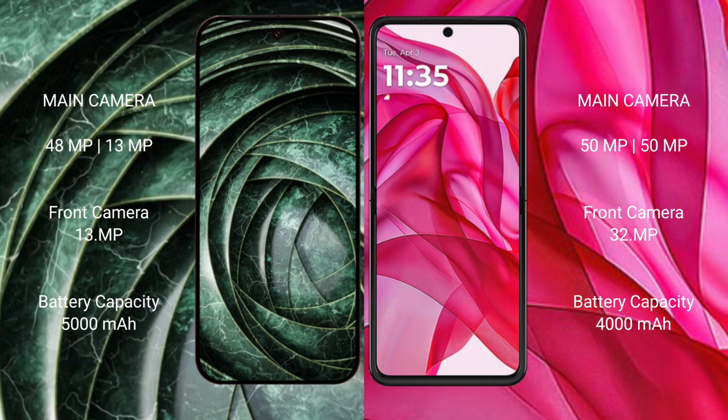The Google Pixel 9a has a 5000mAh battery with 18W fast charging support, while the Motorola Razr 50 Ultra has a 4000mAh battery with 45W fast charging support.